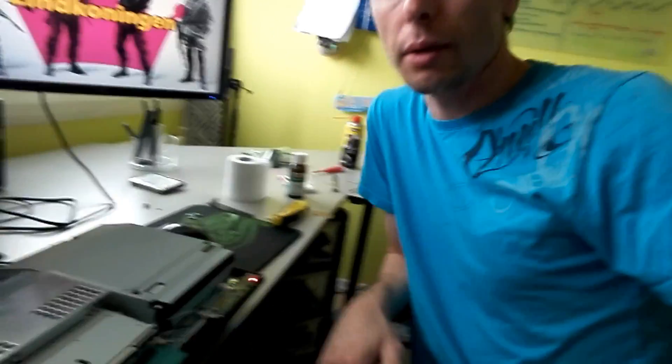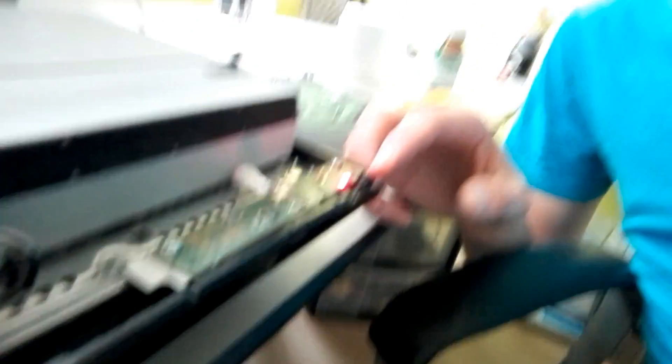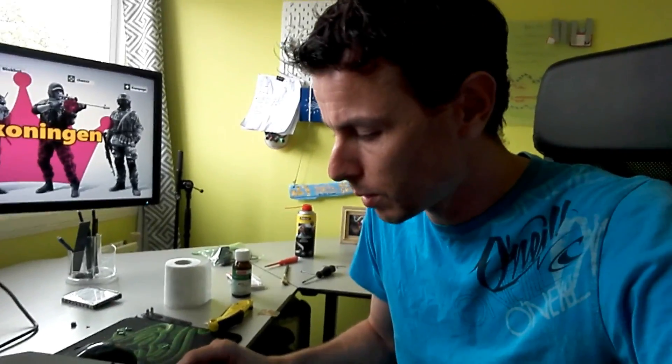Moment of truth - and honestly I don't think this is the fix for my PlayStation 3. This is probably the end of the challenge for me. But I'm going to turn it on anyway. We have a red light again - I'm really anxious to press the power button. I do it... no. Still not working.